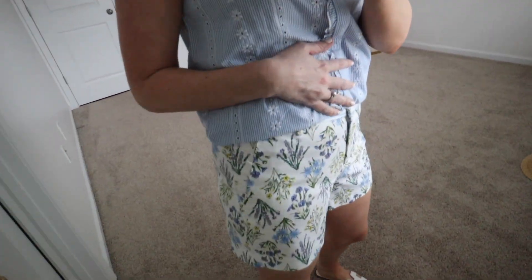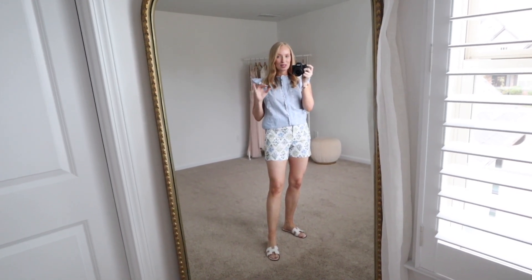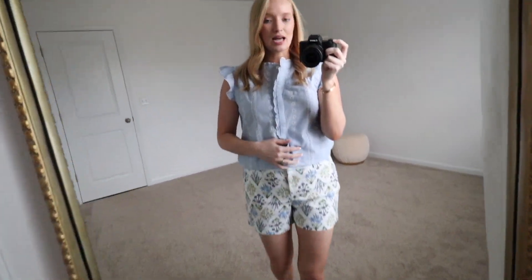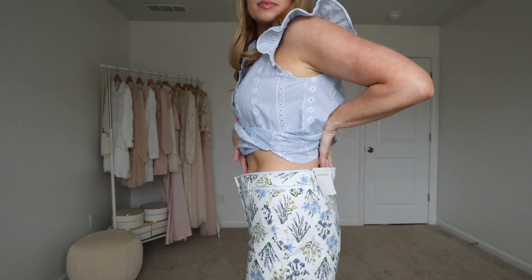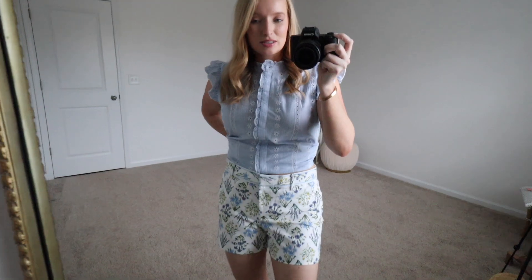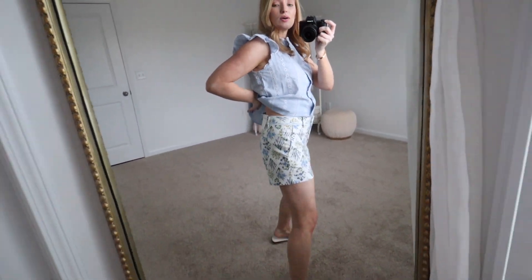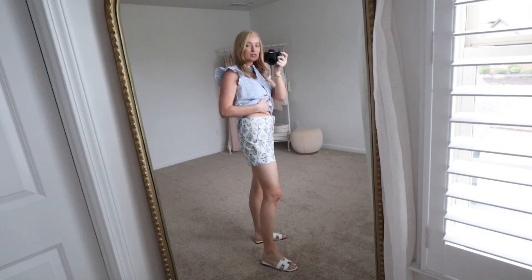Next are these adorable floral shorts in blue and lavender. If you have a blue or lavender basic tee, that would be such a cute casual look. I kept on the same eyelet top just to play with a little more texture. These fit true to size — I'm wearing a four, which is my usual size at Loft. They fit great in my hips, but too big in my waist, and I couldn't size down because it would be too tight. So I would definitely have to get these taken in at the waist. I think they'd look best with a tucked-in basic top, tennis shoes, and a little sun hat — such a cute look for summer.